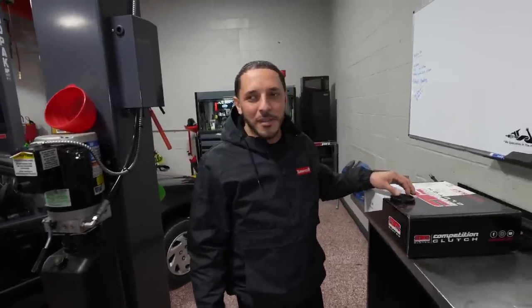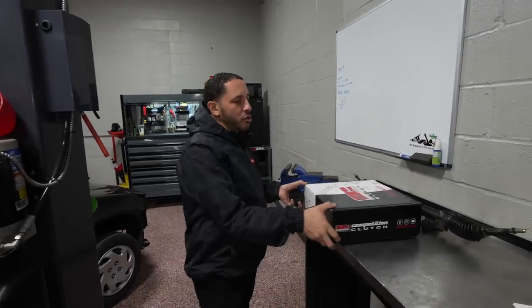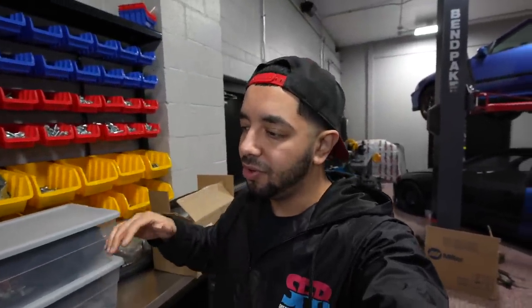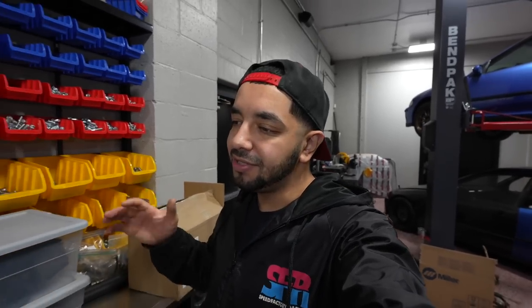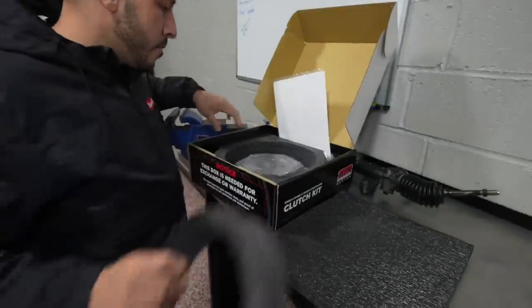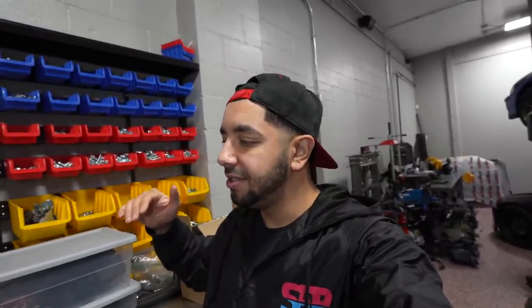I got a Skunk2 intake and then decided I didn't want it, ended up getting a Gator. Same thing with the clutch — had a Clutch Masters, could have used it, but we went a different direction. For all motor or turbo builds, we either go with Clutch Masters or Competition Clutch. Twin discs are good for up to a thousand horsepower — anything that exceeds a thousand, I'd recommend a triple disc. I put a triple disc in my B-series. At the 800 mark where he wants to be, you can stay with a twin or get a triple disc.